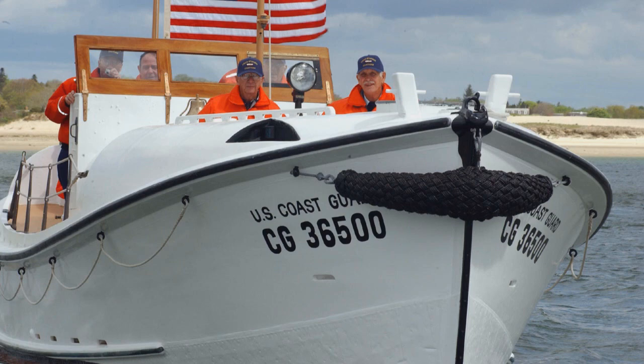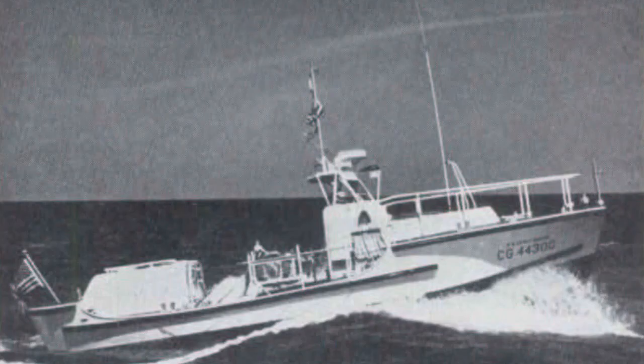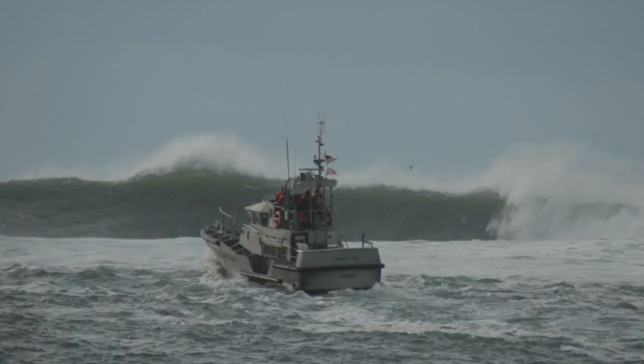The 36-foot surf boats, like the one we have on the front lawn of Newport, evolved over time into the 30-foot surf rescue boats and the 44-foot motor life boats that replaced the 36-foot wooden hull boats, going to a steel design. Then after the 44s, back in the 60s, 70s, 80s and into the 90s, that's when the 47s came into play and replaced them.